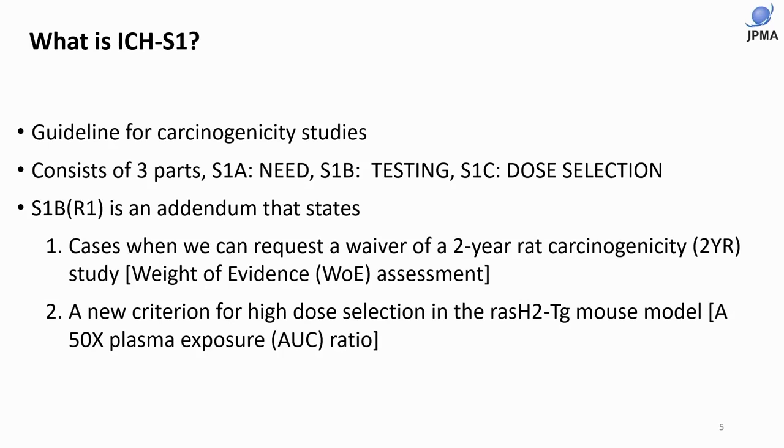Last year, we had S1B-R1, an addendum that states: one, cases when we can request a waiver of a two-year carcinogenesis study based on weight of evidence assessment; and two, a new criterion for high-dose selection in the RAS-H2 TG mouse. Today, I will focus on number one.